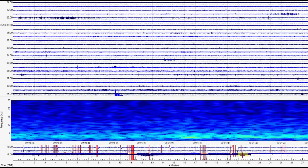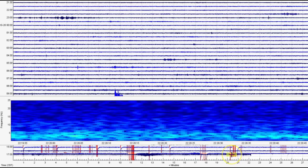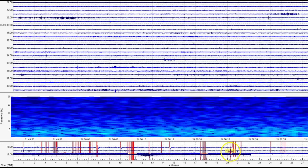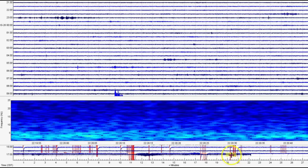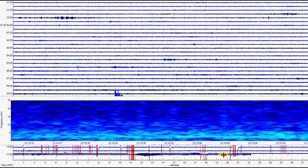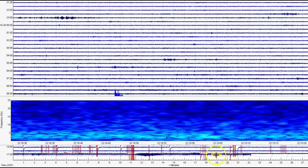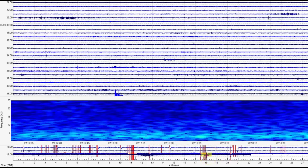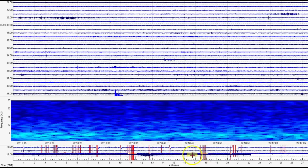When Yellowstone does decide one day — it's all up to God when it's going to go off — it's going to change the world. It's already snowing there, and when it does go off, it's going to decrease the world's temperatures.